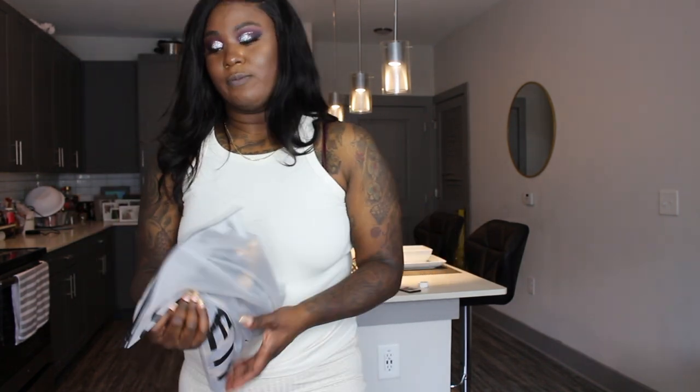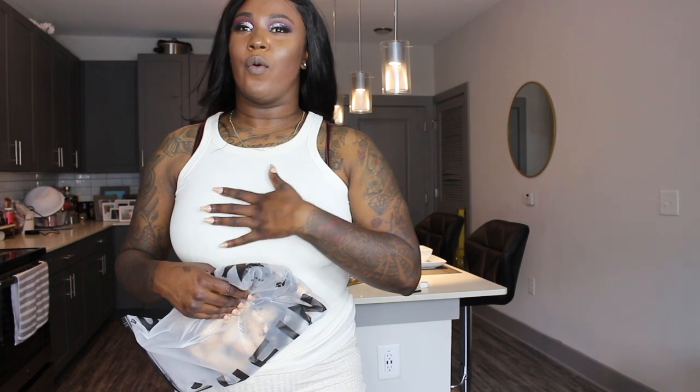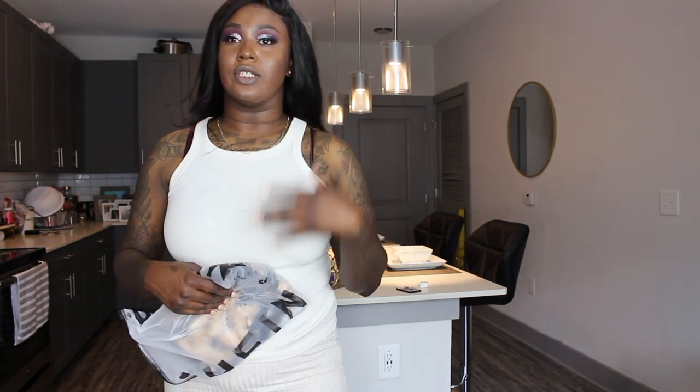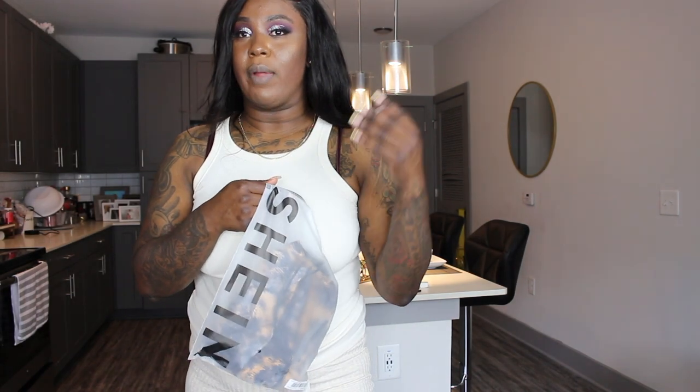Hey everybody, welcome back to my YouTube channel! Today we're going to be doing a try-on haul from SHEIN. I've gained a little bit of weight over the past three or four months, but I'm back in the gym, watching what I'm eating, and working extra hard to get the extra weight off. I ordered five pieces from SHEIN — I've never ordered from there before, so I wanted to try it out before placing a really large order.